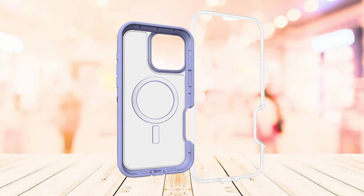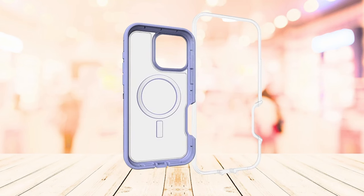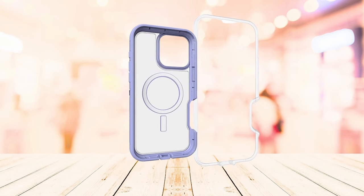So guys, this was the video about the top 5 best iPhone 16 Pro Max premium cases. All the links are given in the description, do check them out. If you enjoyed the video, be sure to hit the like button and subscribe to our channel for more videos. Thank you.